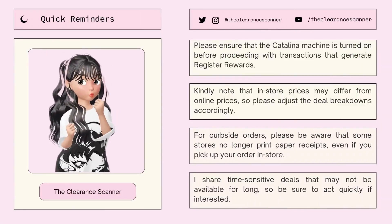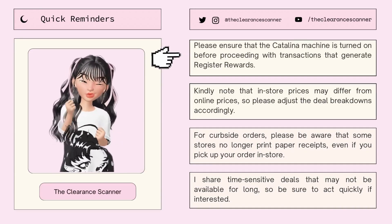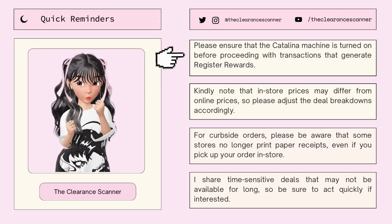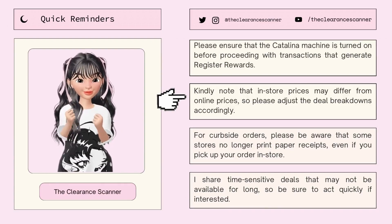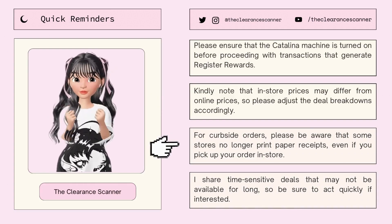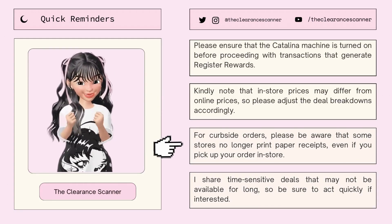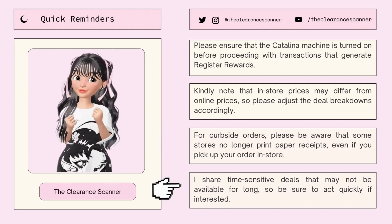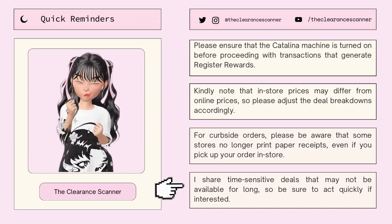Before this video ends, here are some quick reminders. First, please ensure that the Catalina machine is turned on before proceeding with transactions that generate registered rewards. Second, note that in-store prices may differ from online prices, so please adjust the breakdowns accordingly. For curbside orders, please be aware that some stores no longer print paper receipts even if you pick up in-store. And lastly, I share time-sensitive deals that may not be available for long, so be sure to act quickly if interested.